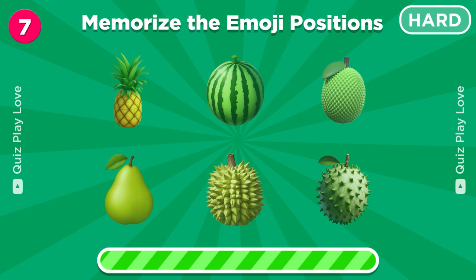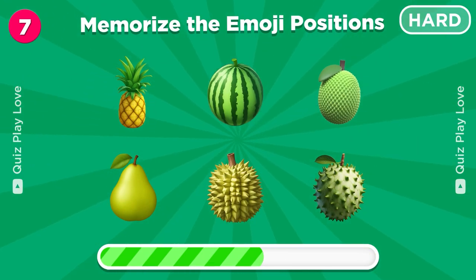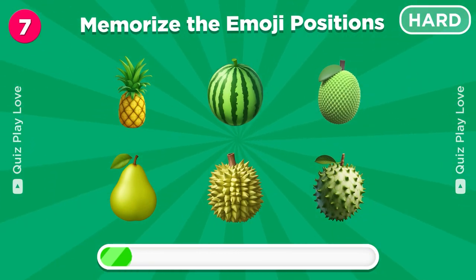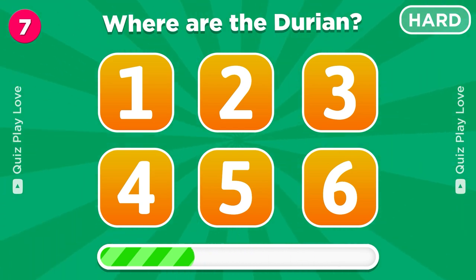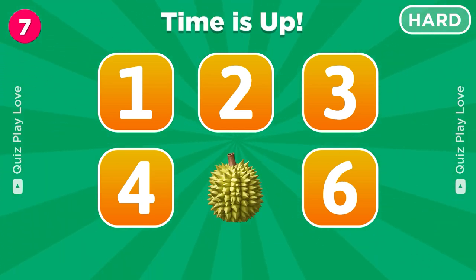Now a tough memory test. Remember the placement of all emojis. So under which number was the durian hidden? Yes, it was hiding under number five.